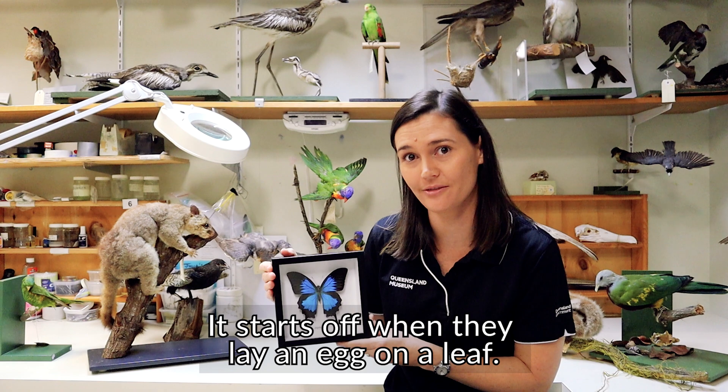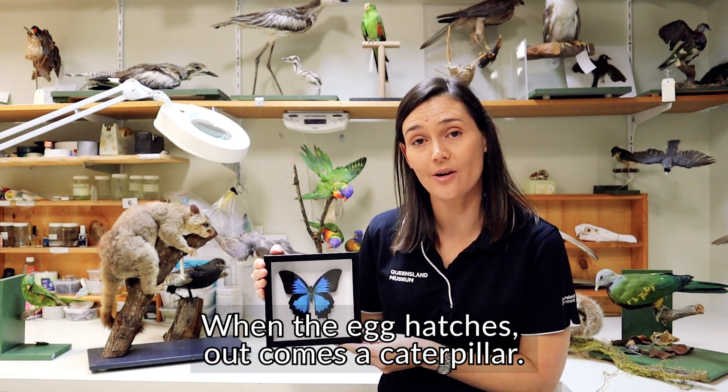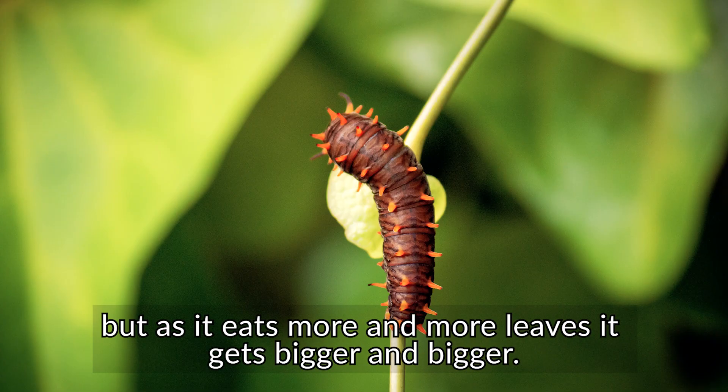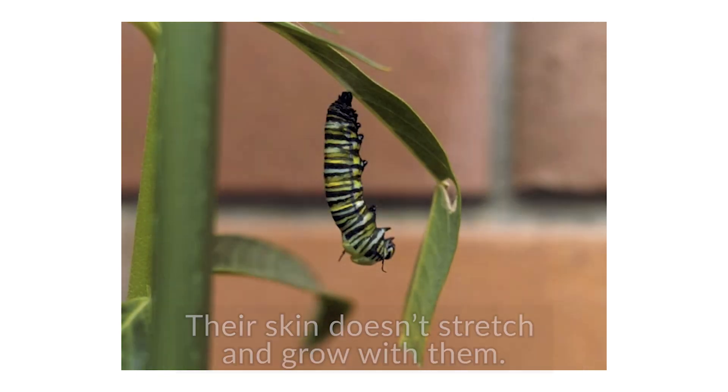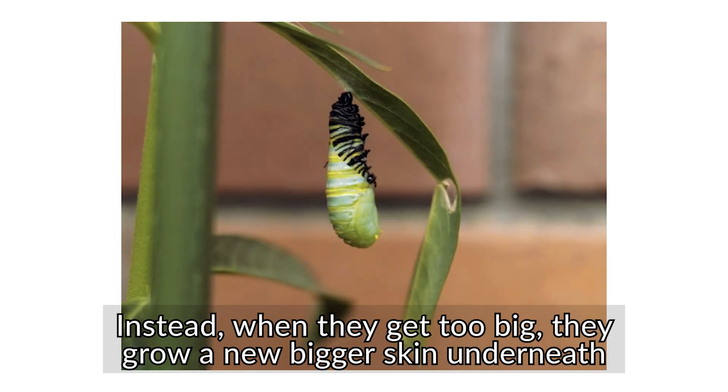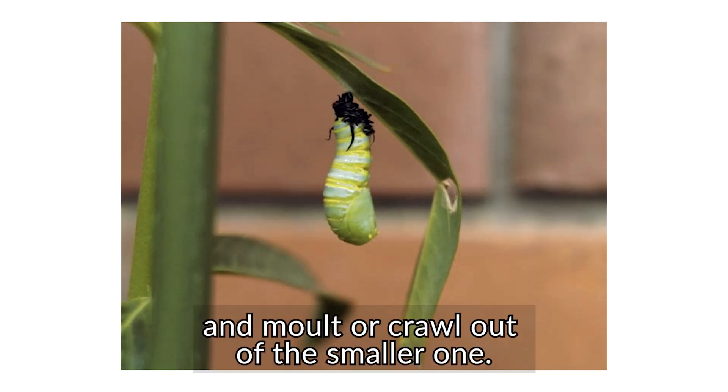It starts off when they lay an egg on a leaf. When the egg hatches, out comes a caterpillar. The caterpillar starts off very small but as it eats more and more leaves it gets bigger and bigger. Caterpillars are not like us — their skin doesn't stretch and grow with them. Instead, when they get too big they grow a new bigger skin underneath and molt, or crawl out of the smaller one.